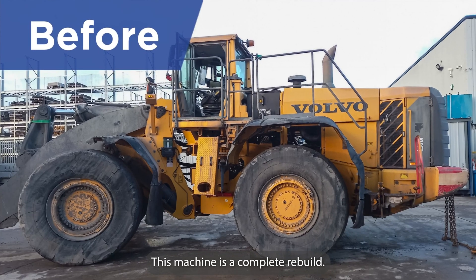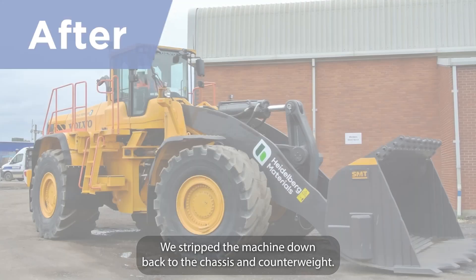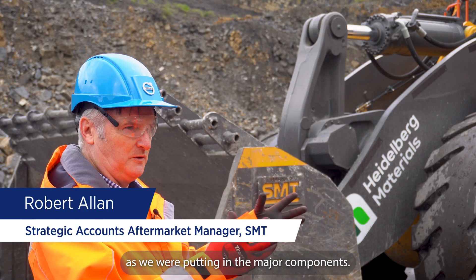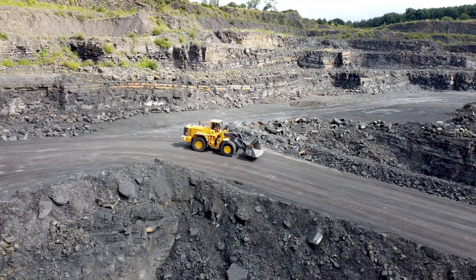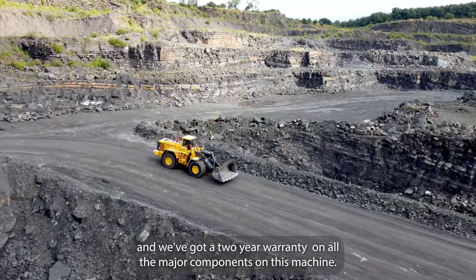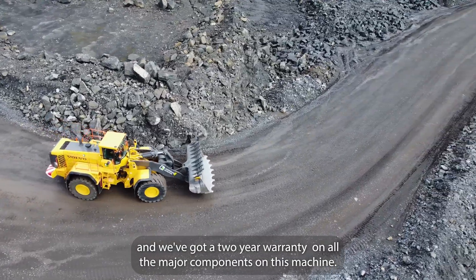This machine is a complete rebuild. We strip the machine down back to chassis and counterweight, then put in the hydraulic pumps and all the major components. We used genuine vulnerable parts throughout this rebuild and we've got a two-year warranty on all the major components on this machine.